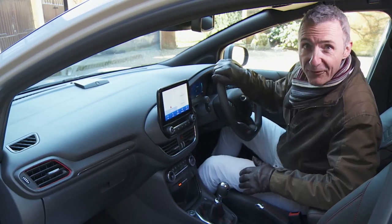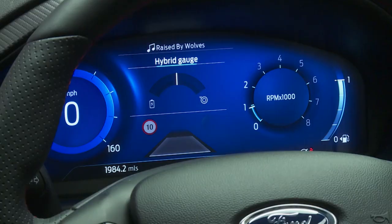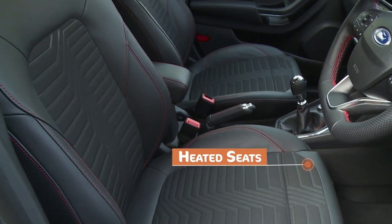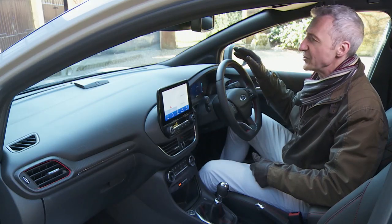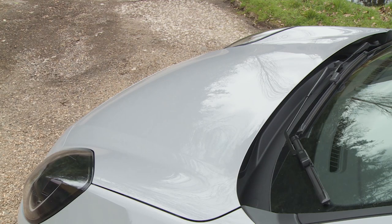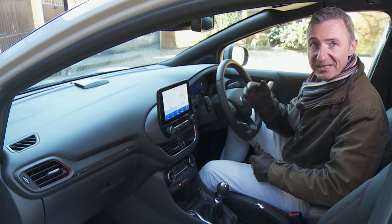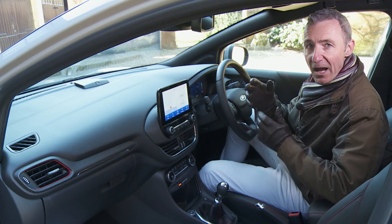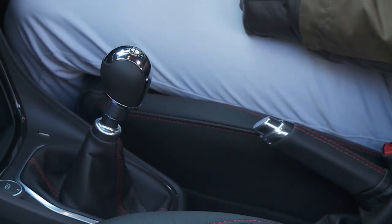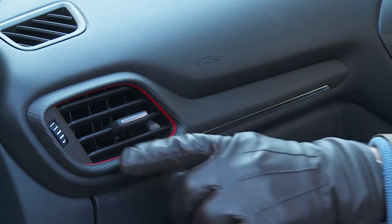There are certainly lots of Fiesta parts carried over, but you get a bespoke digital instrument cluster screen and you sit 60mm higher than you would in that car, which gives you a slightly more commanding view ahead. Your forward vision is bookended in a slightly Porsche 911 fashion by the curved front wings. The designers have clearly tried to give this cabin more of a special, lifestyle-orientated feel - things like the cool silver trimming for the gear knob and handbrake, and this ST-Line variant's carbon-style fascia finishing.